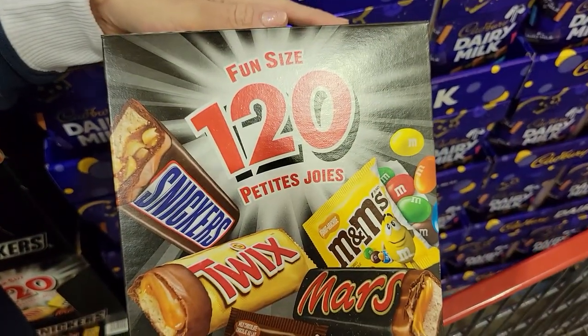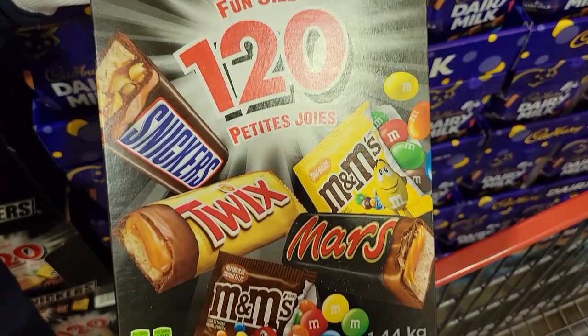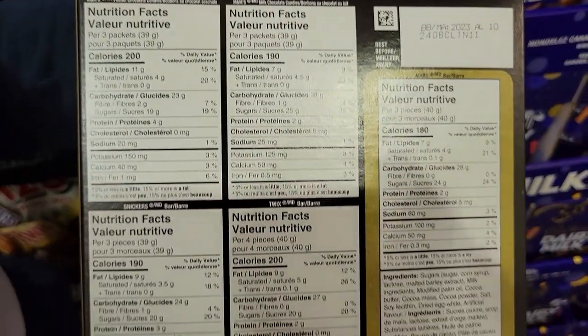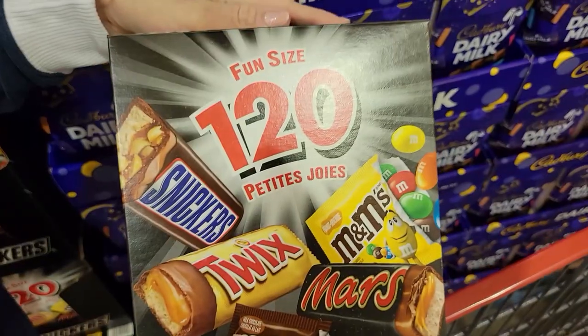However, if you want something more chocolate-bar-like, I like to choose the fun size chocolate bars — it's like the Mars variety pack. You can have three to four of the minis for anywhere from 180 to 200 calories depending on which ones you choose, or you can have just one mini for 60 to 70 calories if you want to save even more.